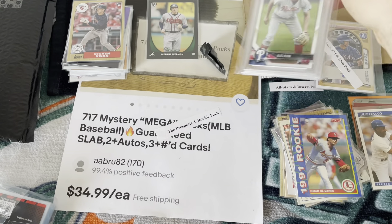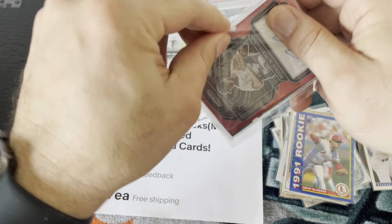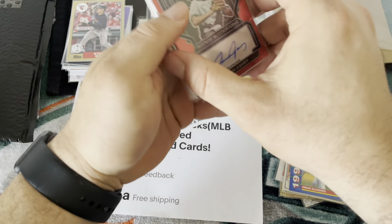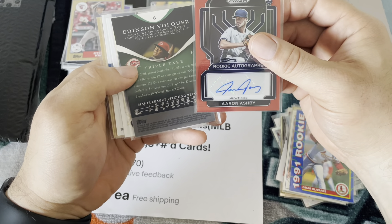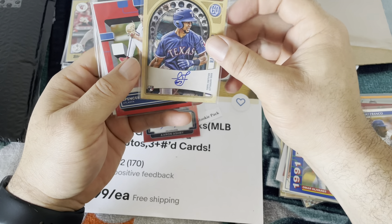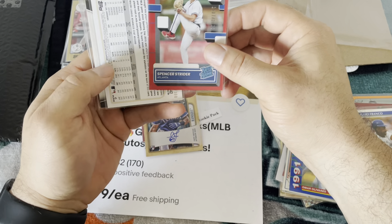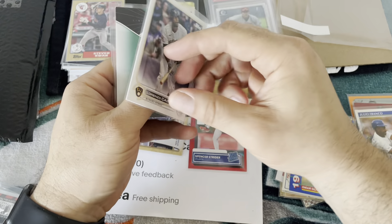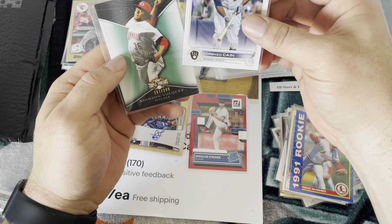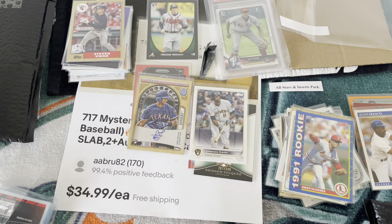Alec Bowman first — gem 10, so not playing around. A lot of nice ones. So this is the auto, the numbered card, and the slab. Aaron Ashby, Taveras, Spencer Strider rookie numbered — okay, got my attention. Lorenzo Cain numbered 300, and Edison Volquez. They're not playing around, I really really like it.